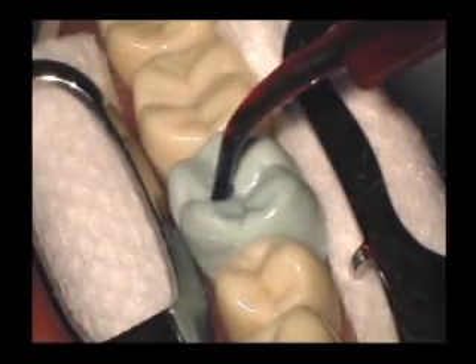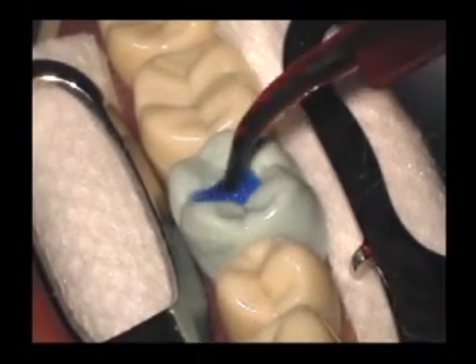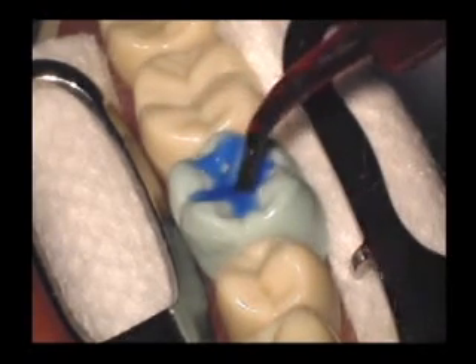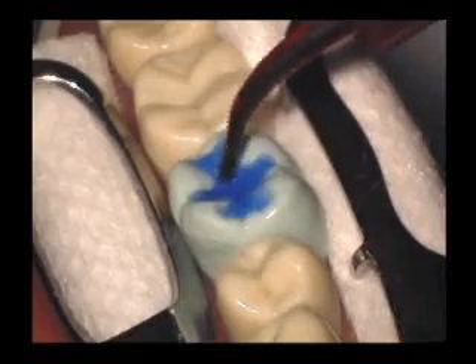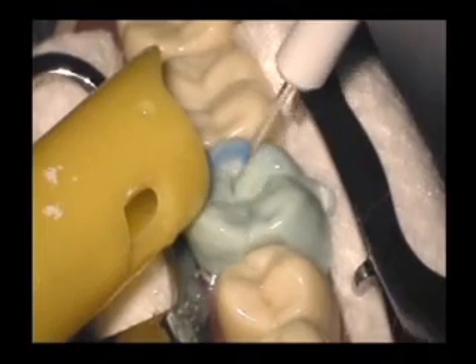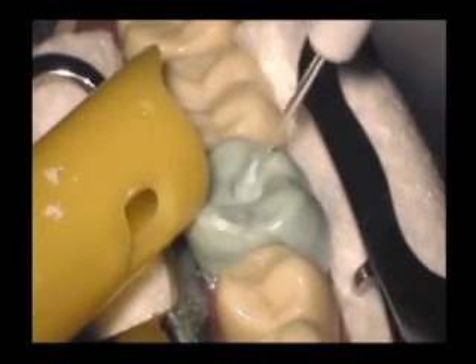Etching the tooth prior to applying sealant provides optimal conditioning of both dentin and enamel. A 35% ultra-etch gel is dispensed over the area that requires sealing. Allow the gel to remain for 15 seconds, then thoroughly rinse the tooth for 20 to 30 seconds, followed by drying for several seconds.